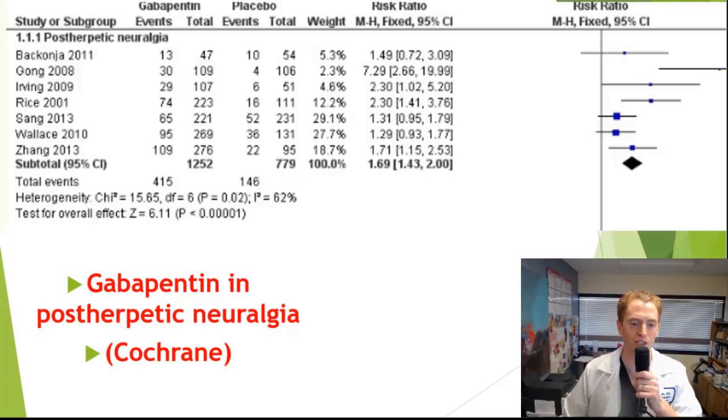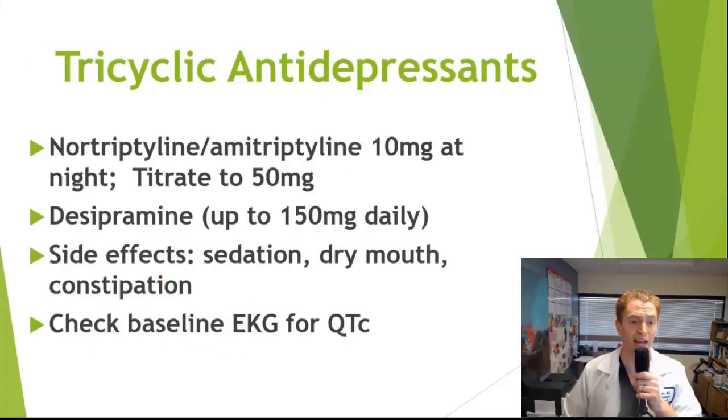Another class of medications used is tricyclic antidepressants. The most common would be nortriptyline (Pamelor), amitriptyline, or desipramine. For nortriptyline and amitriptyline, we typically start at 10 mg and advise increasing by one tablet every week up to a maximum of 50 mg, though some use up to 75 mg — stopping at the lowest effective dose. For example: 10 mg at night for one week, then 20 mg, then 30 mg; if 30 mg is effective, you don't need to go higher. The most common side effect is sedation, but many people appreciate this since it's taken at night and helps with sleep. It can also cause dry mouth and constipation, usually mild.